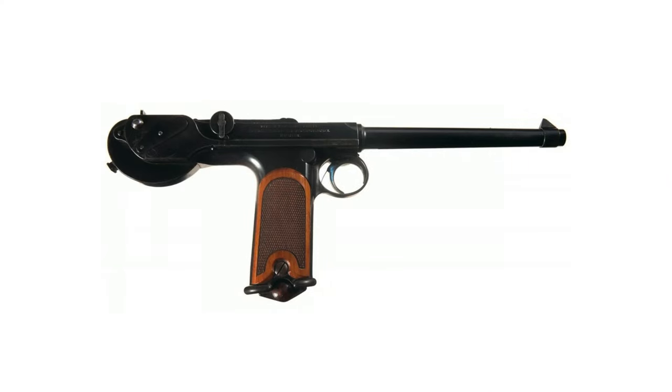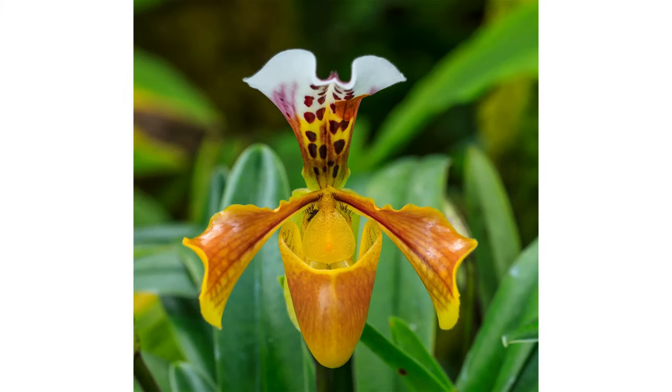First things first — unless you're writing a how-to book or a history book, your readers are not interested in the full history of the Borchardt C-93 pistol developed in 1893 by Hugo Borchardt, one of the first semi-automatic pistols created. They're also not interested in the finicky nature of the rare and endangered Lady Slipper Orchid, which requires extreme care for both soil and light conditions, or the millions of other things that you and I are into. Just me reading those out probably bored you a little bit, and I risked losing some of you because you're not interested in those things.